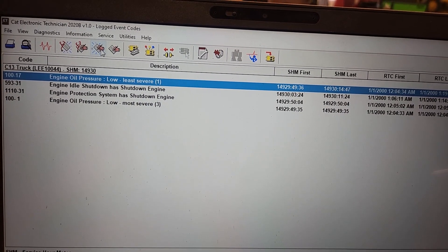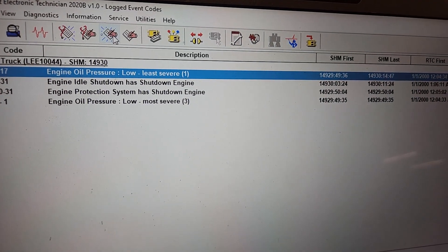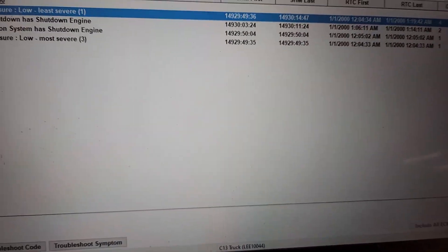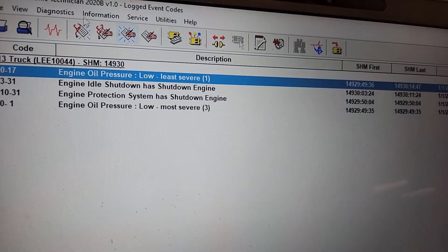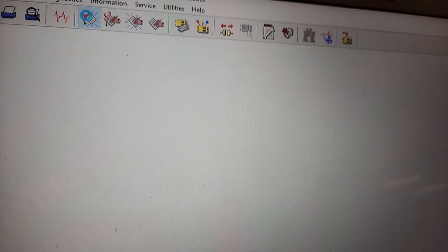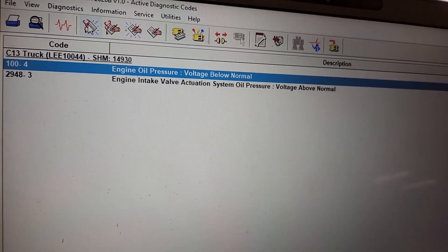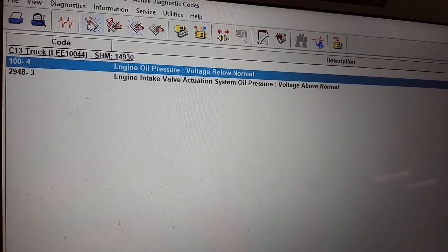So we plug in and here is what we notice immediately: engine oil pressure low — least and most severe. We also got some shutdowns. That's bad news, right? This could end up being huge major problems, but you always have to remember that if you have a high coolant temp or low oil pressure, it's always good to check that the sensors are working. You want to check for actual diagnostic faults, not just system faults. If you notice engine oil pressure voltage below normal — this has sensor faults — always troubleshoot the sensor faults first.